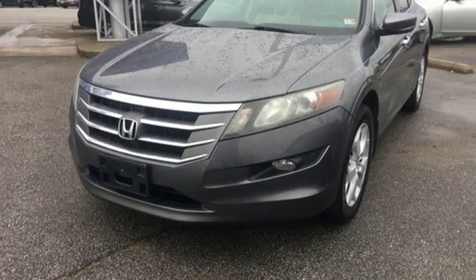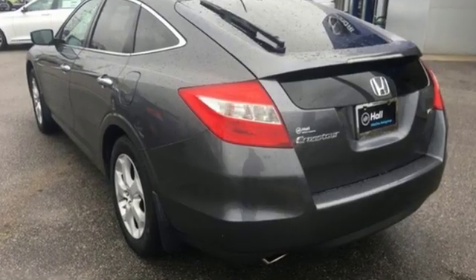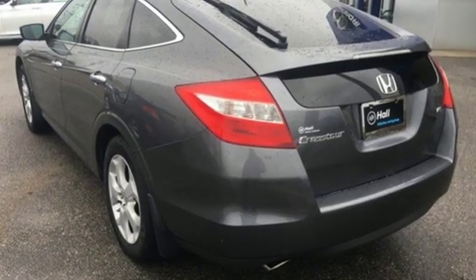Motor Trend declares this is one delightful car to drive. Honda has a world-renowned reputation for reliability. Take it for a test drive today.